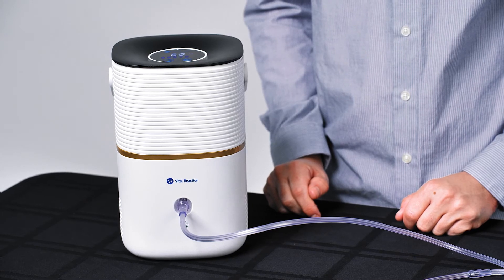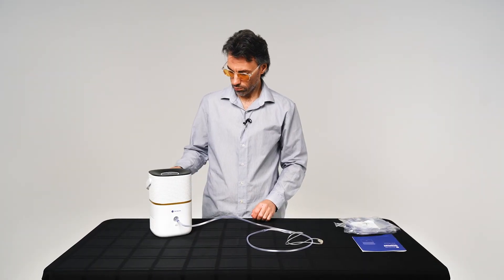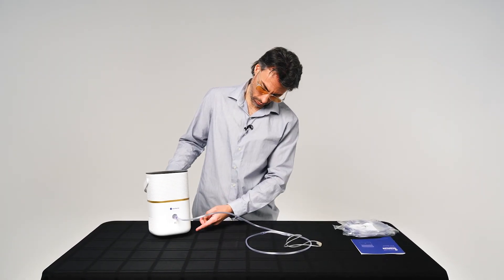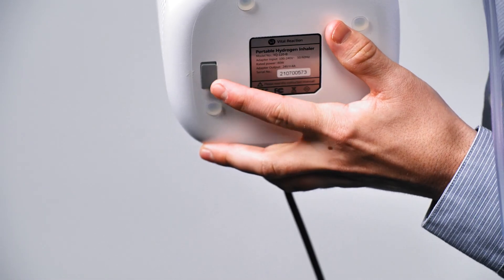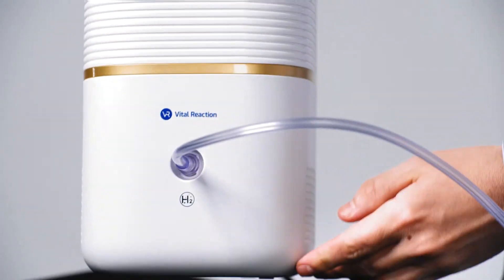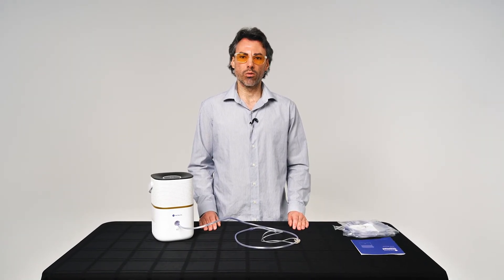Hit the same button again to turn off the inhaler. If you need to drain your inhaler, there is a silicon plug at the bottom of the machine. Unplug it and the water will drain out. This is helpful if the water gets contaminated, has a low water quality warning, or is overfilled with water.